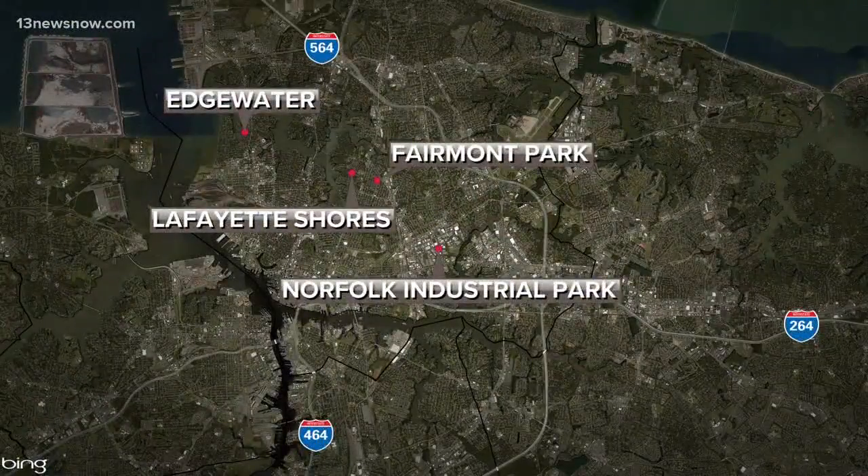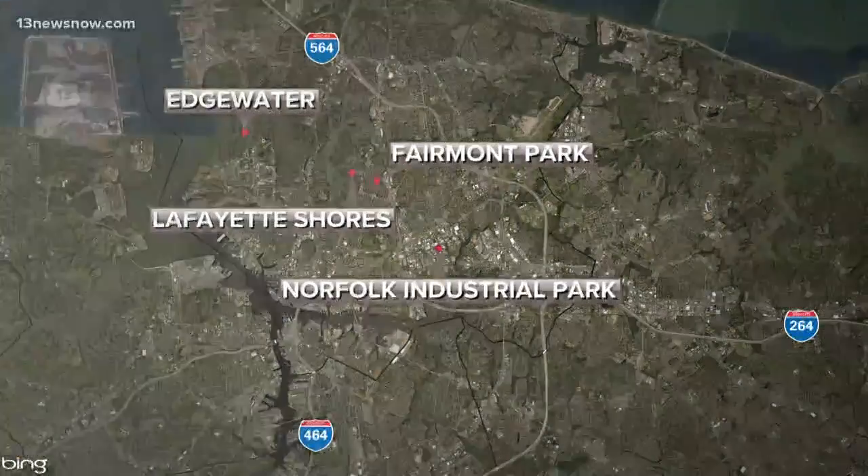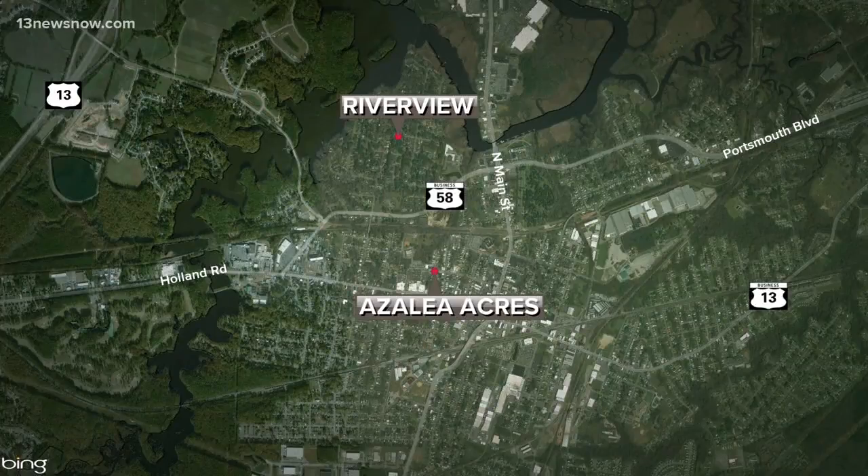Virginia Beach is not the first place locally to have mosquitoes with West Nile virus this summer. Norfolk city leaders recently found mosquitoes carrying the virus in several neighborhoods: Fairmont Park, Lafayette Shores, Norfolk Industrial Park, and Edgewater. And not too long ago, mosquitoes in Suffolk tested positive for the disease in the River U and Azalea Acres areas. All of the cities in Hampton Roads test mosquitoes and have mosquito control efforts in place.